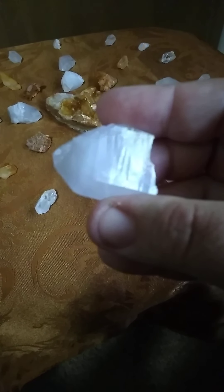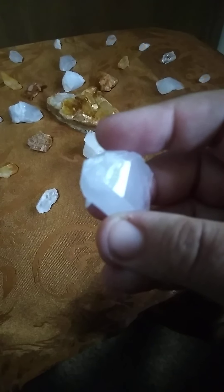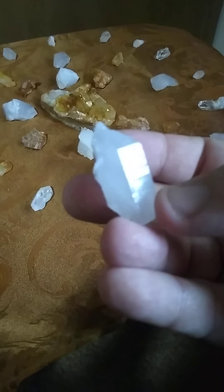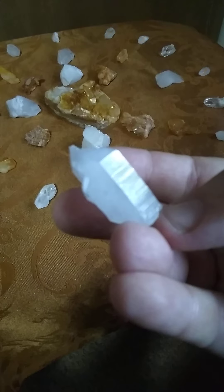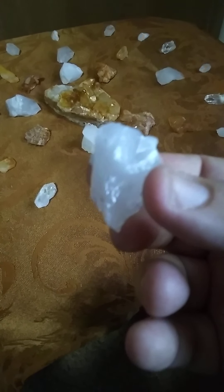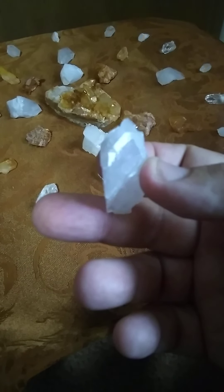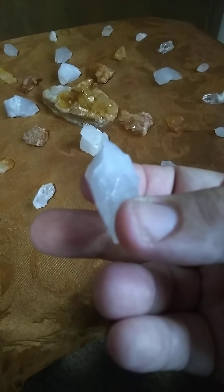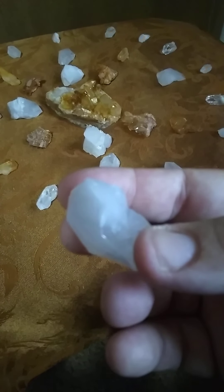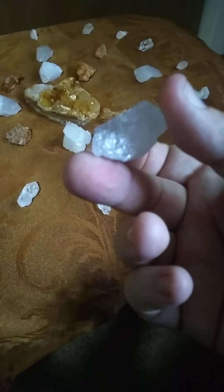Some great Lemurian lines on this one. If you know crystals, you know that it doesn't have to be an exact point, it doesn't have to be all that pretty, it doesn't have to be huge, and it'll still do some really great work.